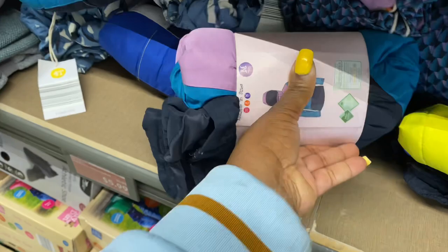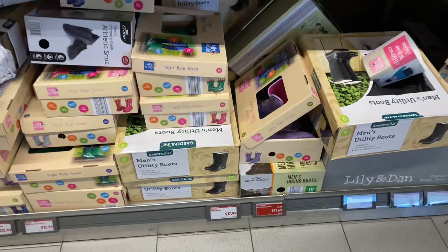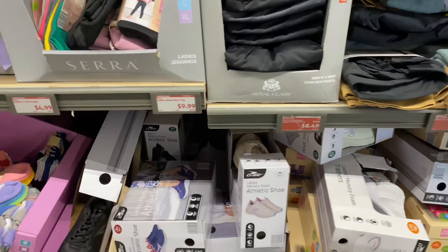The men's hiking boots over here are $11.50 — I think they only had the ladies' at the other store. This two-pack collapsible cube with lid is five bucks, original price was $10.